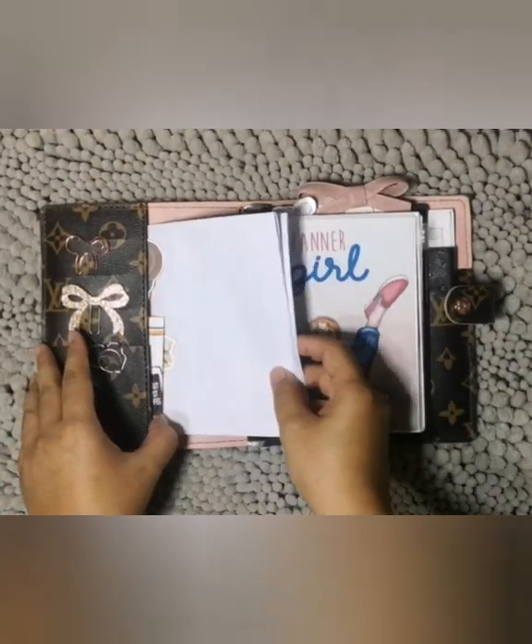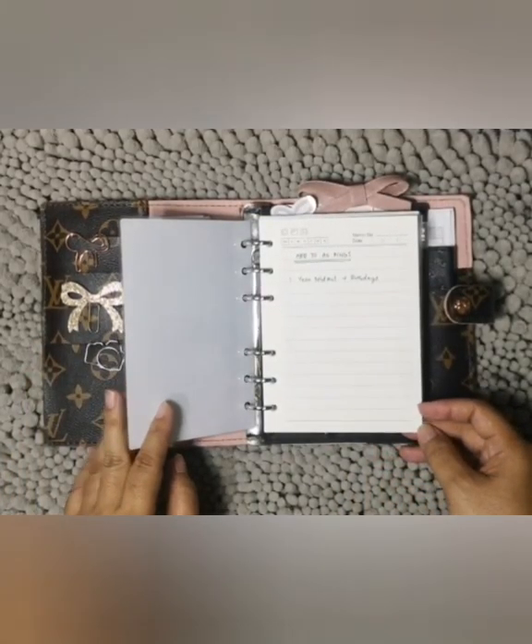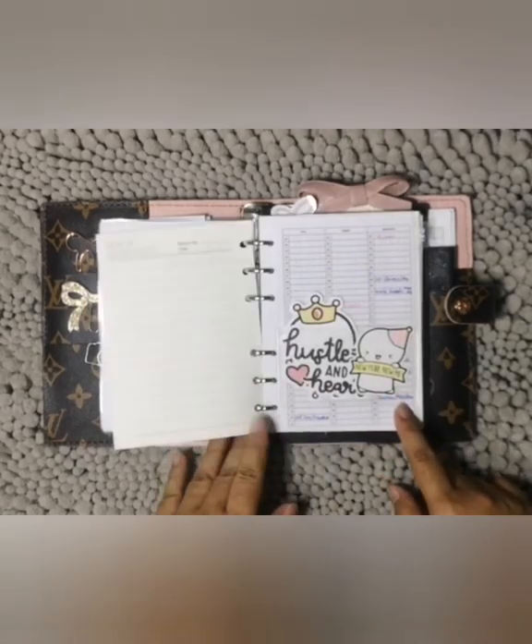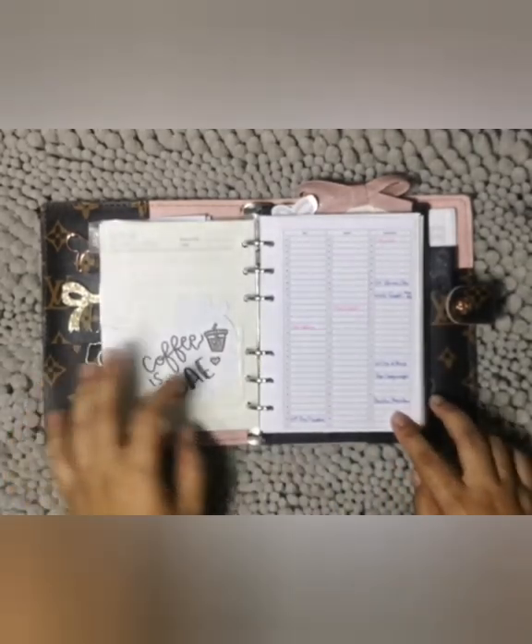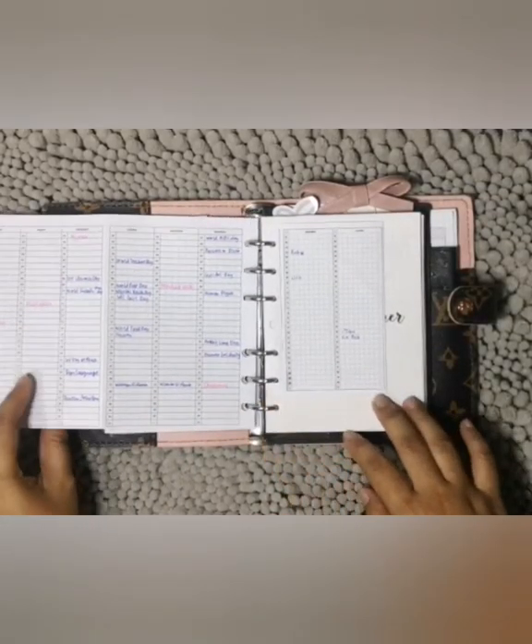My binder is divided into four major parts. The front part is mostly for important dates and my vision and goal setting for 10 years, 5 years, and 3 years.